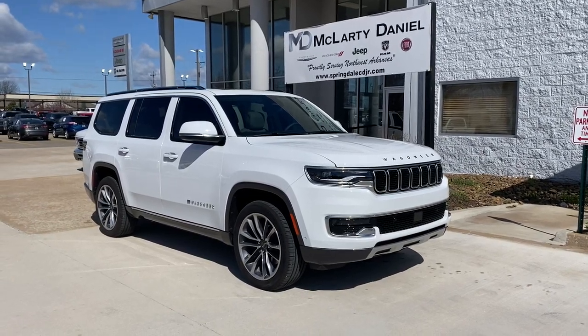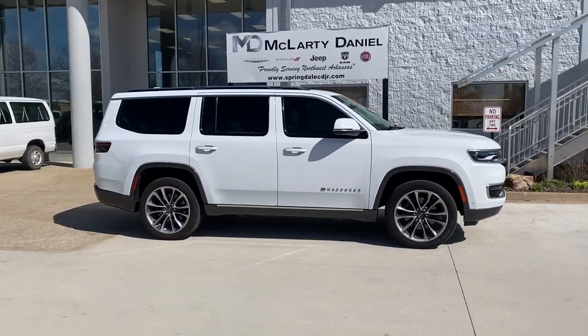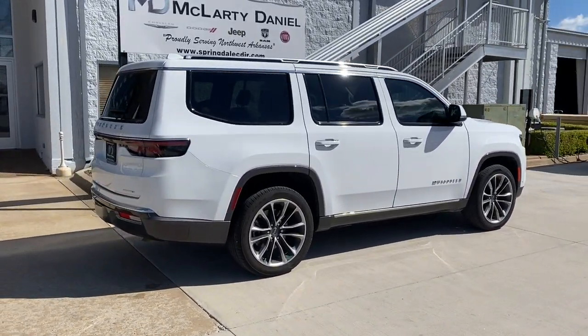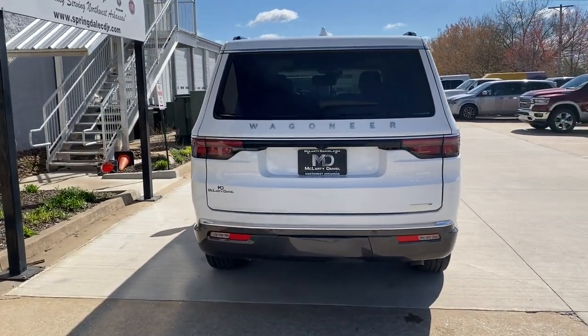Look no further than the 2022 Jeep Wagoneer. Get the features you need and the comfort and style you've been hoping for. This well-equipped vehicle is an excellent value and will help you make the most of every drive. All you need to do is relax and enjoy the ride. The following are some of this vehicle's highlighted options: